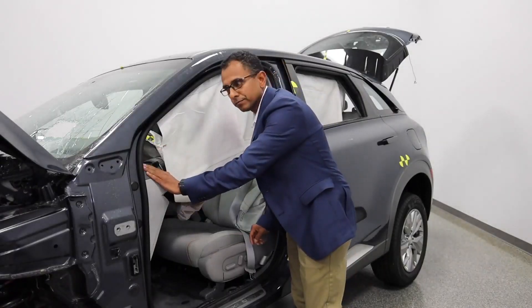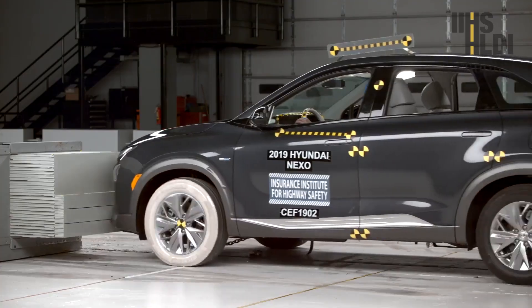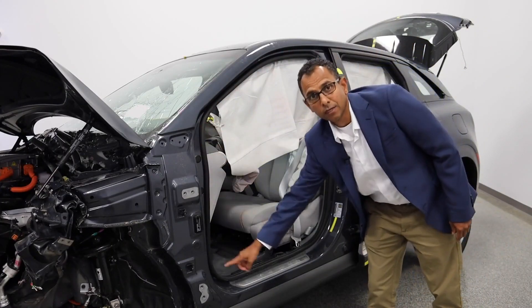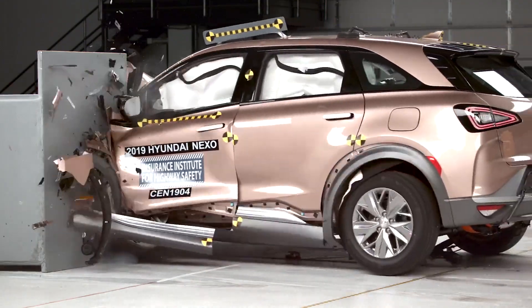Interior trim, airbags, and seat belts work together to further enhance protection to passengers. You will notice the integrity of the front compartment is uncompromised in this high-severity 40 miles per hour crash.